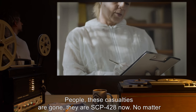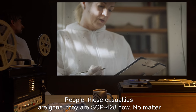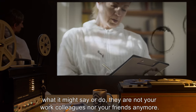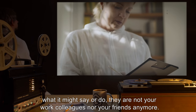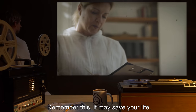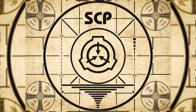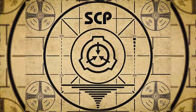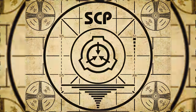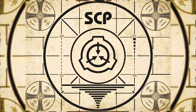Researcher's comments: These casualties are gone — they are SCP-428 now. No matter what it might say or do, they are not your work colleagues nor your friends anymore. Remember this. It may save your life. Lesson complete. If you missed the previous orientation, go watch SCP-427. Love, Crafty.